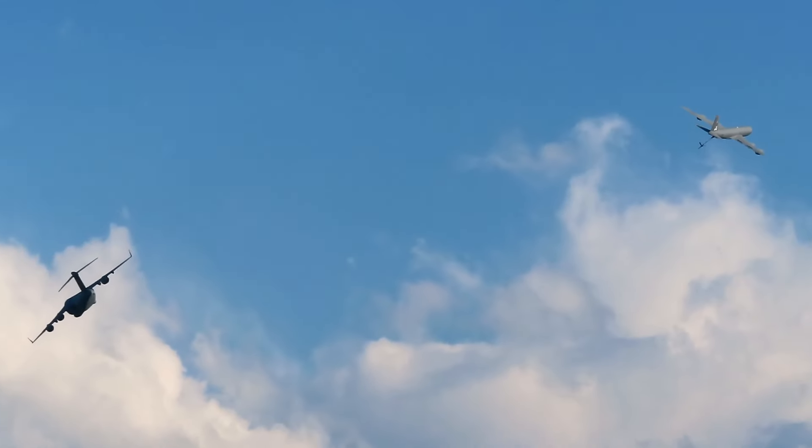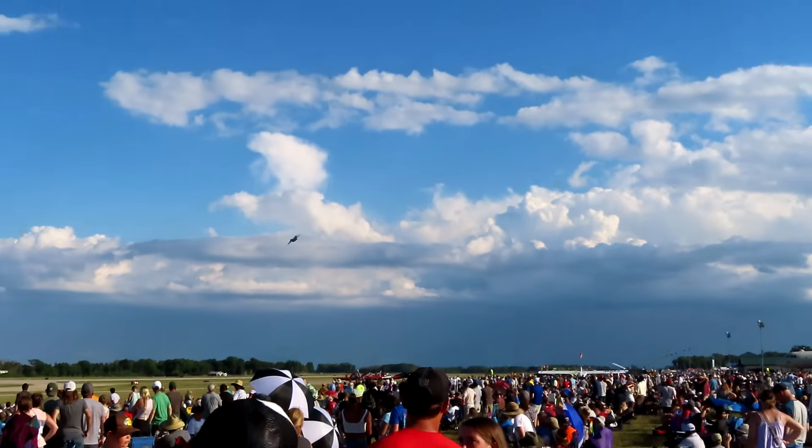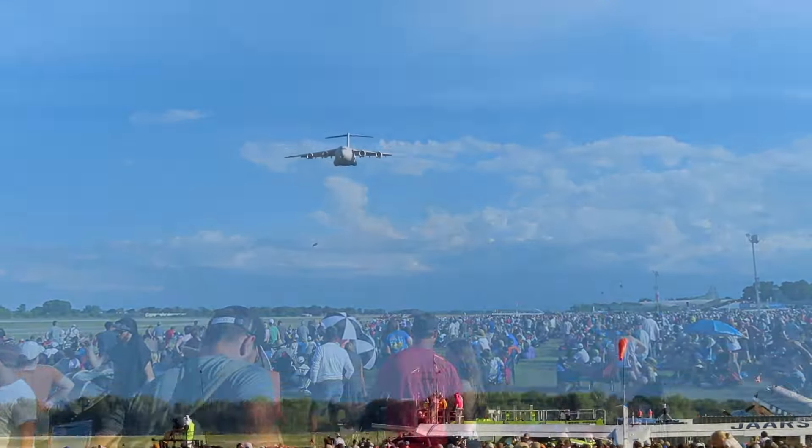As the aircraft break up their formation, the KC-135 is maneuvering for its landing approach to demonstrate. The KC-135 pilots bring the aircraft in for the demonstration.